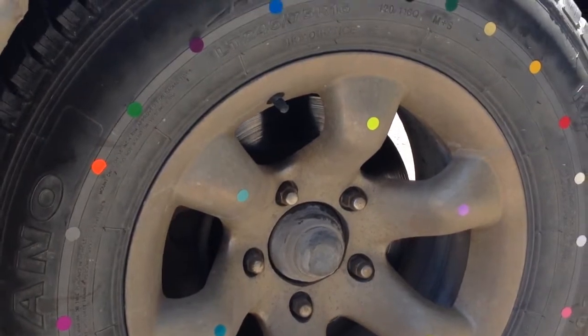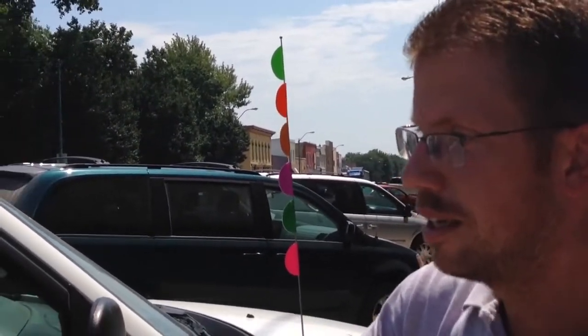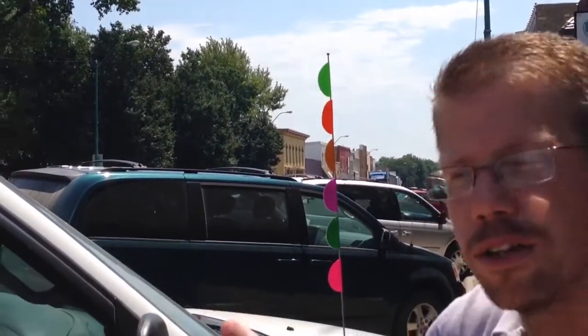You know what we need, though? It'd be great if we could get a shot of this car in action — like, with the wheels moving — you could see how the colors melt together.